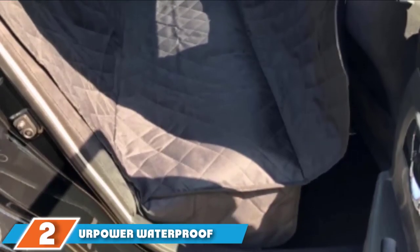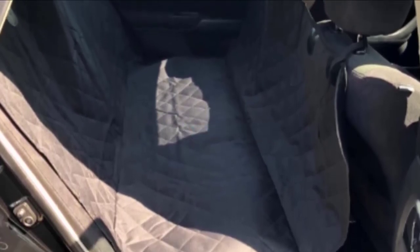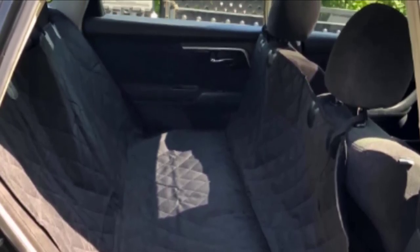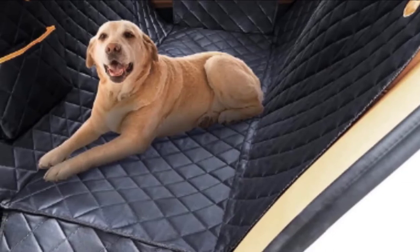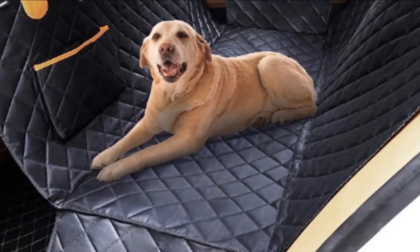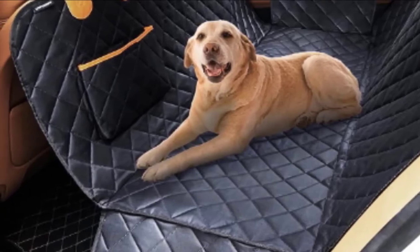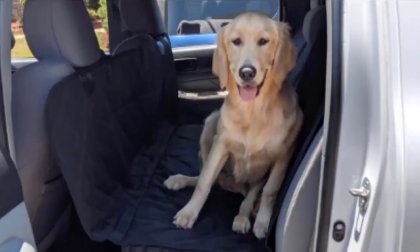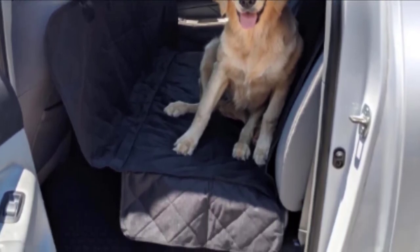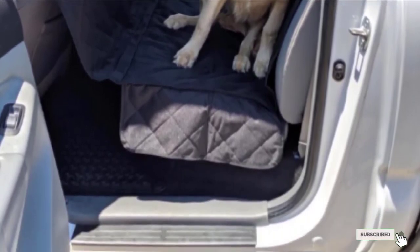Moving on to number two, we have the 4Knines Waterproof Seat Cover for Dogs. These car covers from 4Knines are similar to the previous model but with a small difference when it comes to the design — there are no side flaps intended for protecting your doors. The model retains a classically elegant quilted look, featuring a fully waterproof and highly durable protective layer for your car upholstery. The cover protects from dog hair, dirt, mud, grass, and more, combining PP cotton, 600D Oxford, and polyester, with a slip-proof PVC netting at the back as non-slip backing.